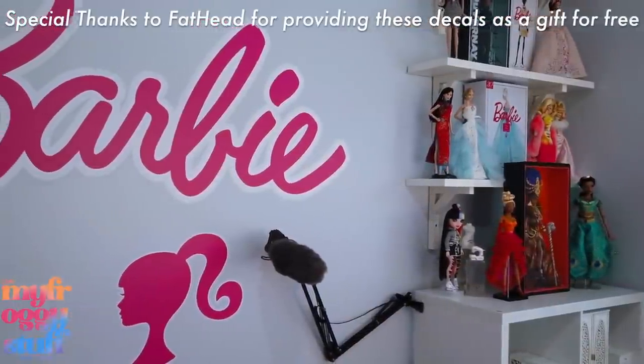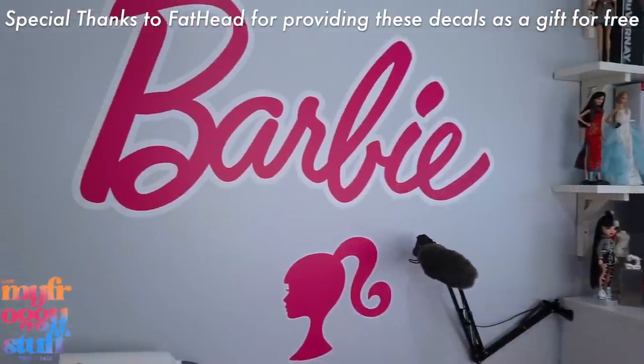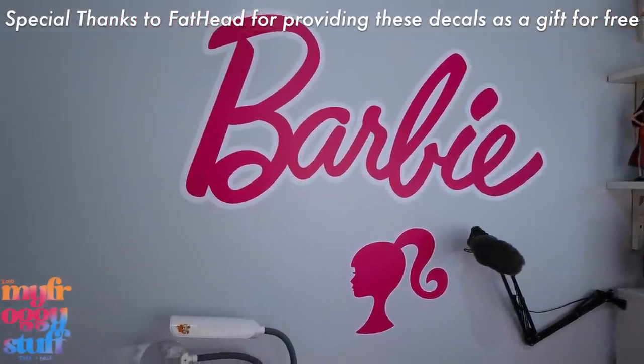What's up, fabs and besties? I'm Toya from My Froggy Stuff, and today we are going to do my new craft room tour. We would like to give a special thanks to Fathead for sending these Barbie decals to us as a gift.